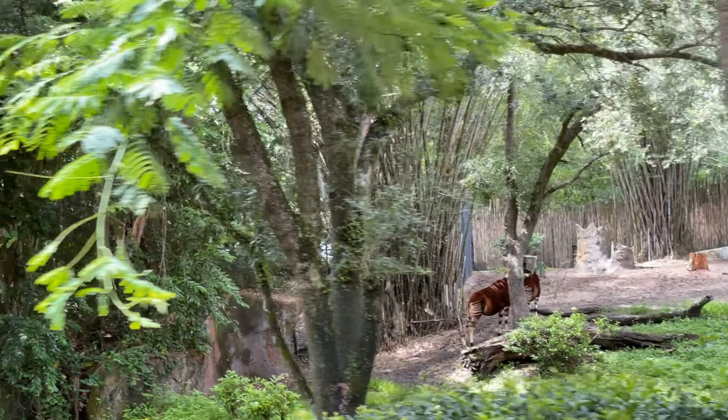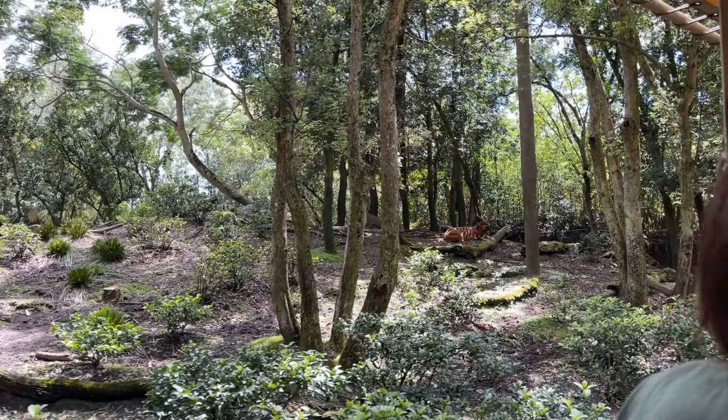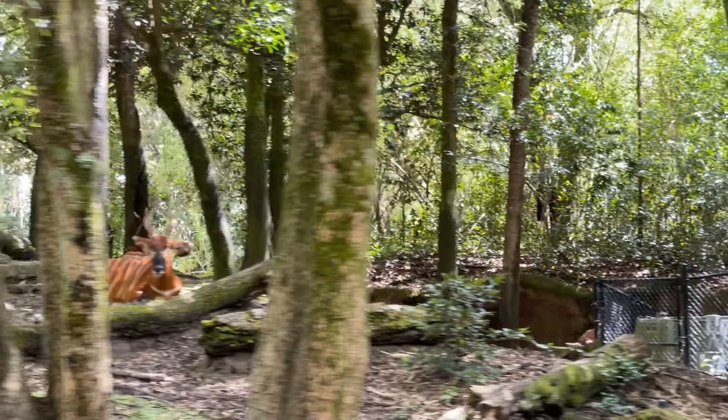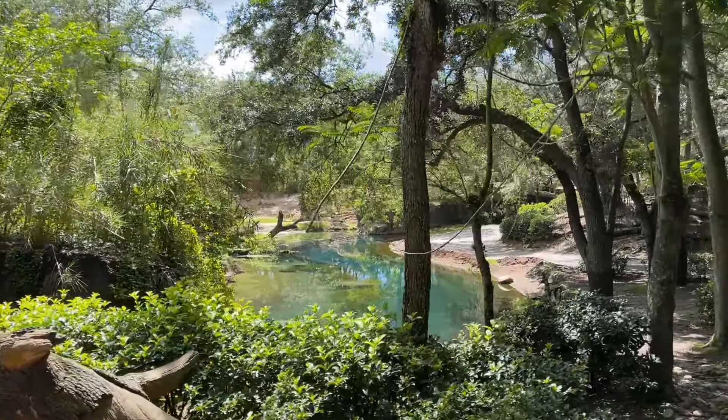Over to your left side, you'll see the Bongo. They are considered the ghosts of the forest because they're rarely seen. Their long, heavy horns lean backwards to help get them through the thick, tangled underbrush.